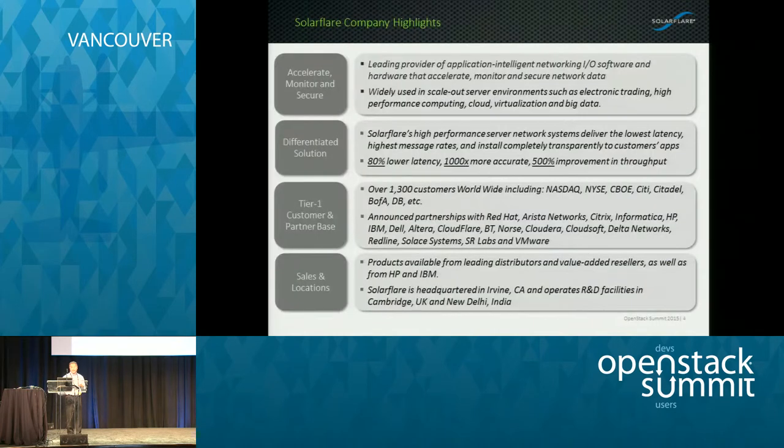Our company — the main thing to let you know is we have over 1,300 customers worldwide. We partner with companies like Red Hat, VMware, Citrix, and a lot of switch companies — Arista, Cisco, and others. Our products are delivered into the marketplace by our reseller channel as well as through HP and IBM who private label our products.